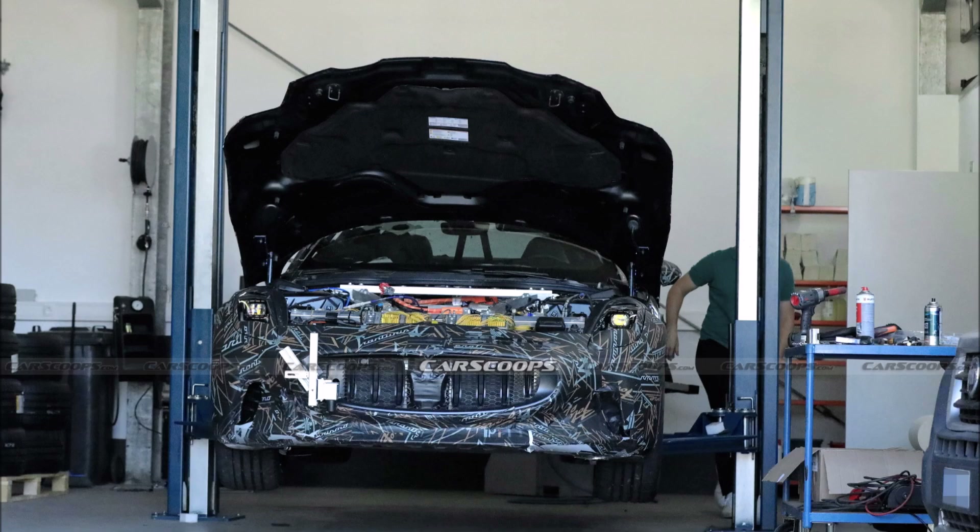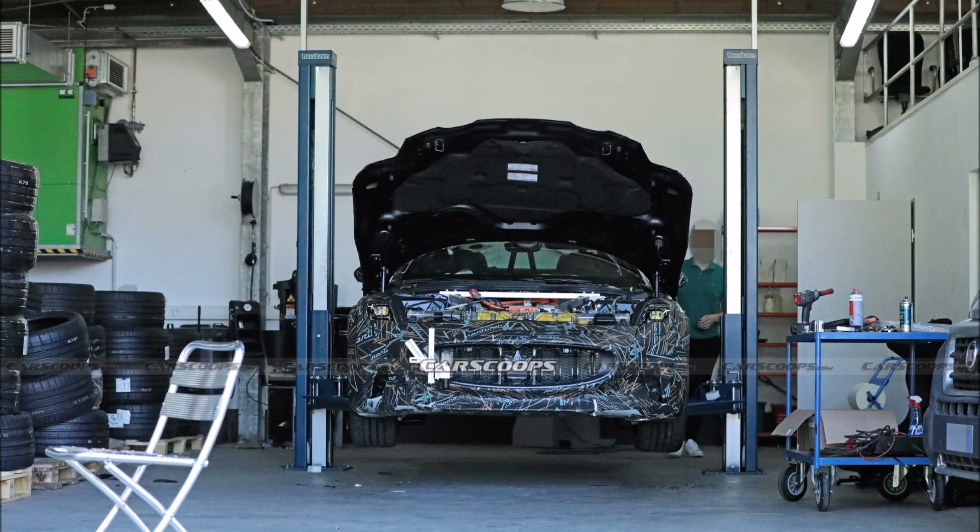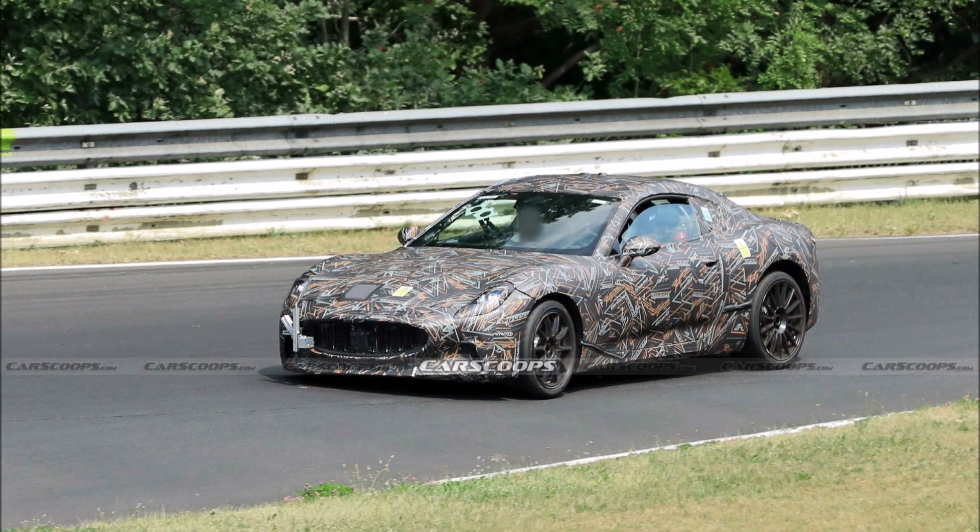What are you guys thinking about peeking under the hood? What do you make of that EV battery you can see poking from underneath the GT? Let me know what you guys think down in the comments below.